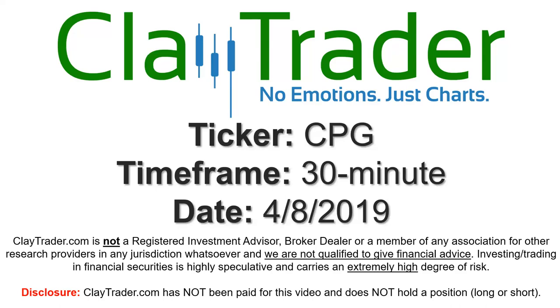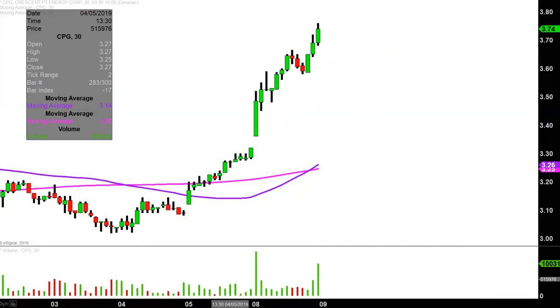Hey, it's Clay and this will be a video chart on ticker symbol CPG. We'll take a look at the 30-minute time frame. In case you're new to charts, instead of each one of these candlesticks representing one day's worth of price action, which is what you'd normally see, each one represents 30 minutes.